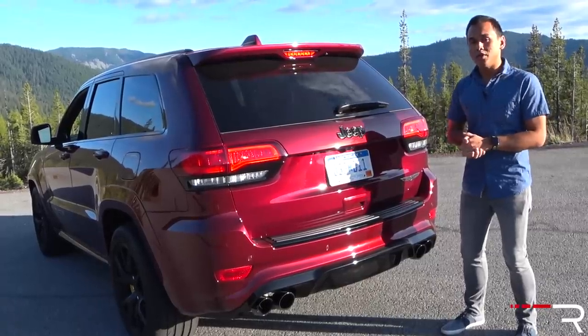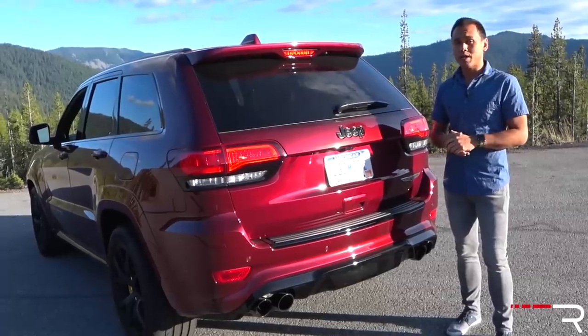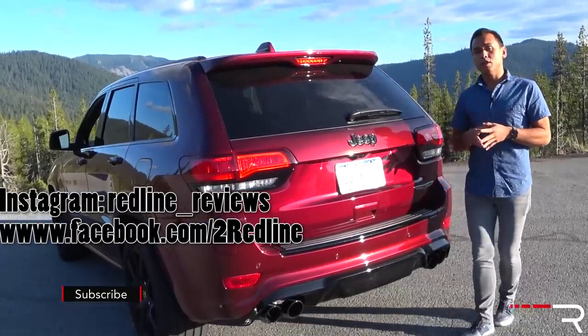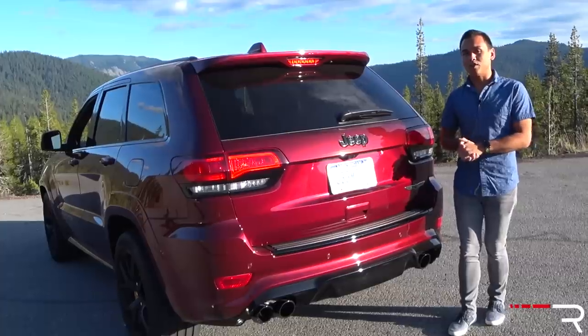I hope you guys have enjoyed my full overview on this 2018 Jeep Grand Cherokee Trackhawk. If you're looking to see the latest cars I'm testing, make sure you follow me on Instagram at redline_reviews, like us on Facebook, and please subscribe to the Redline Reviews YouTube channel for all the latest reviews. Thanks so much for watching — I'll catch you all in the next video.